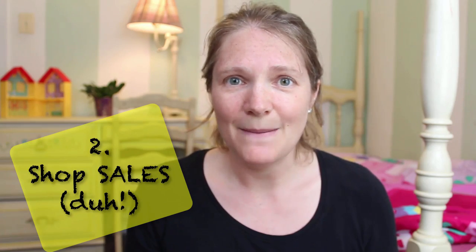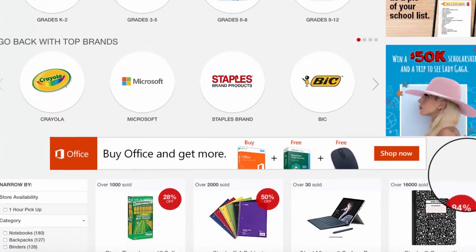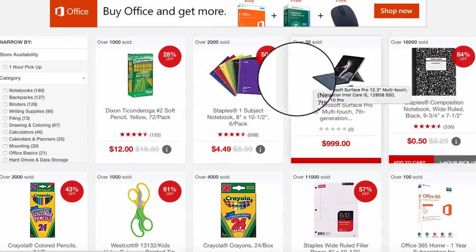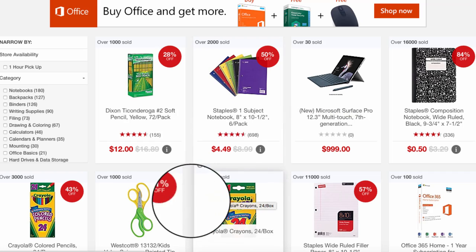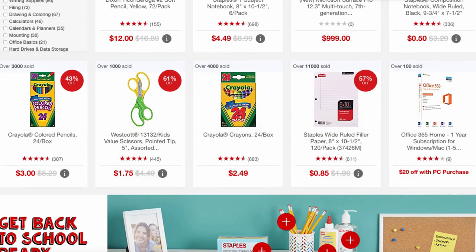Number two: look for coupons online or special sales at the stores you shop at, and hit them when prices are lowest. If you can track this from year to year, look at the different stores and see when sales usually go on and which store has the lowest prices. Over time, pay attention and write it down so you know which stores offer the best prices in your area.